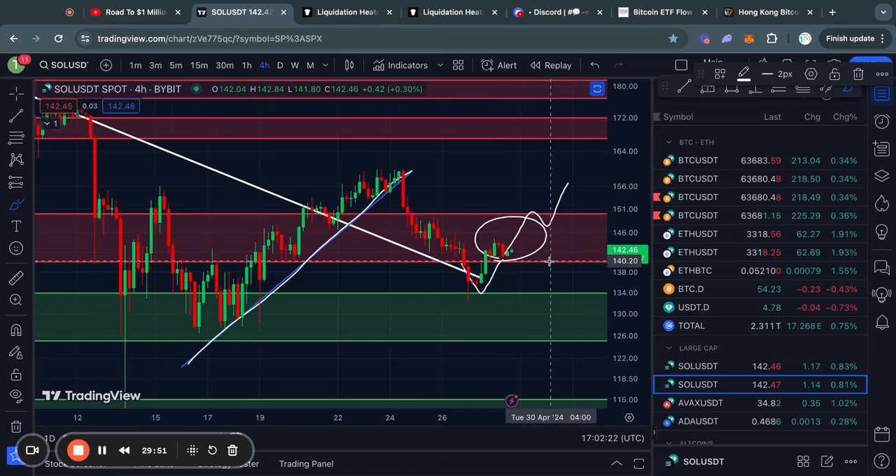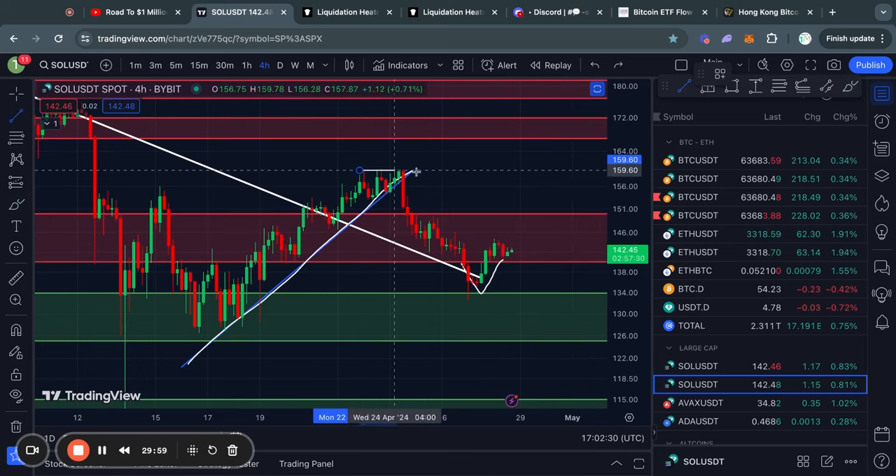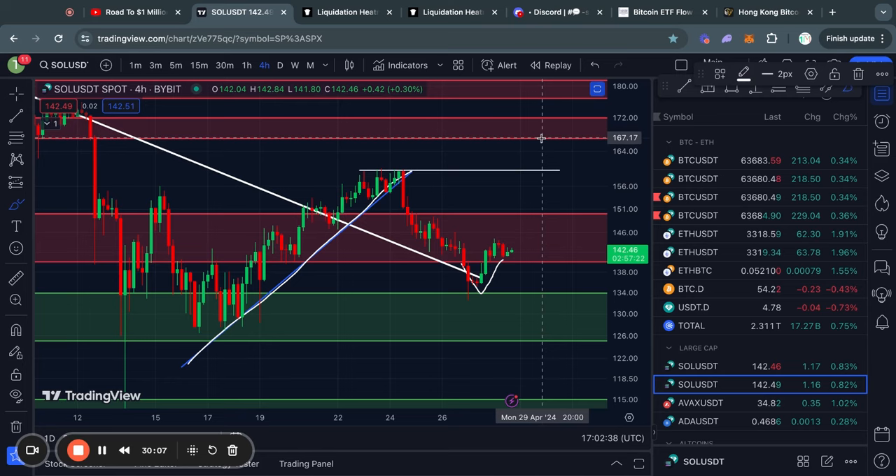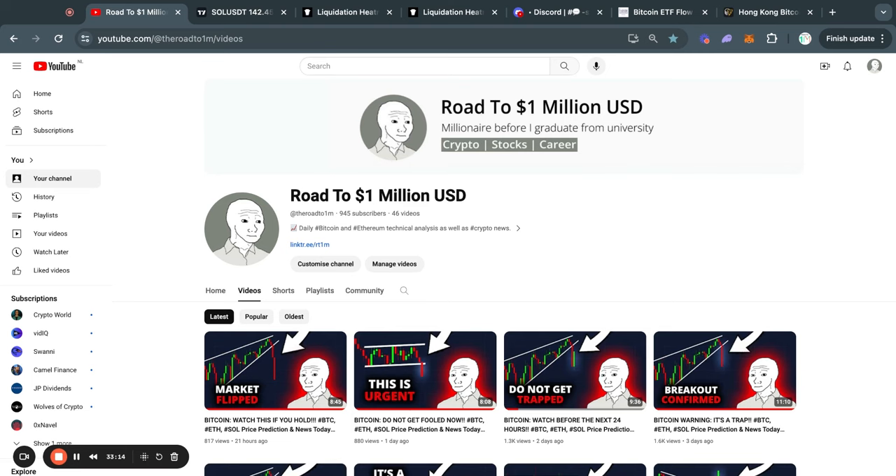The resistance level right now is from about $140 all the way up to $150. If it does trade above that resistance, there is some short-term resistance at about $160, and then the next big level of resistance is at about $166 all the way up to $171 for Solana. That wraps up today's update video. Thank you very much for watching, and also we are so close to reaching 1,000 subscribers — the channel is only about a month old. Thank you for watching, and I will see you tomorrow.